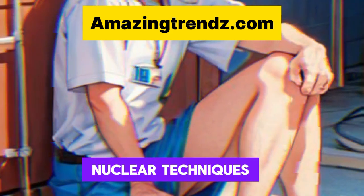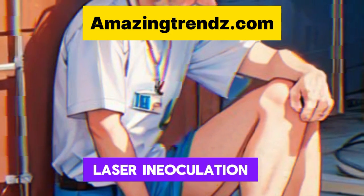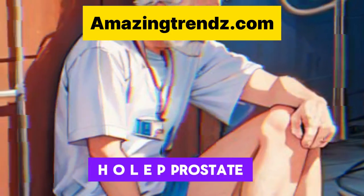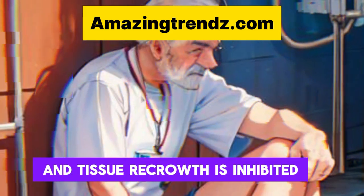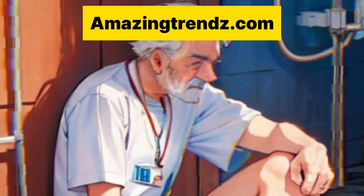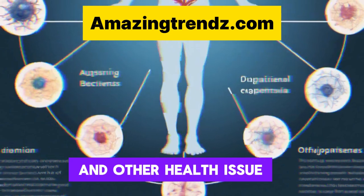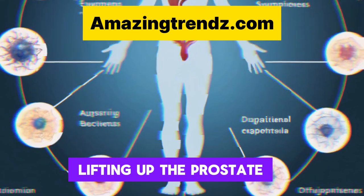Enucleation techniques: one of these therapies is Holmium Laser Enucleation of the Prostate, or HoLEP. Prostate tissue that obstructs urine flow is removed and tissue regrowth is inhibited. It is also possible to screen for prostate cancer and other health issues using the excised tissue.